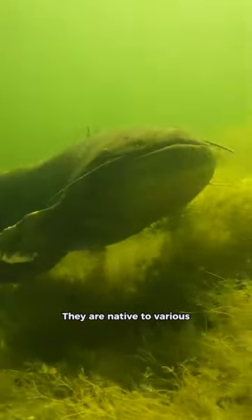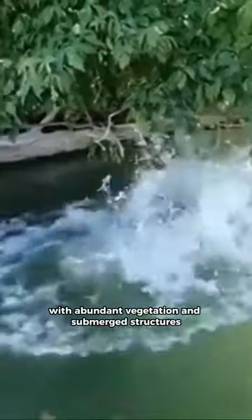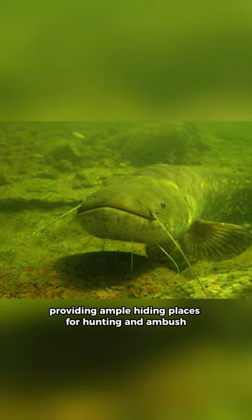They are native to various freshwater bodies throughout Europe and Asia. They prefer slow-moving or standing waters with abundant vegetation and submerged structures, such as fallen trees and rocks, providing ample hiding places for hunting and ambush.